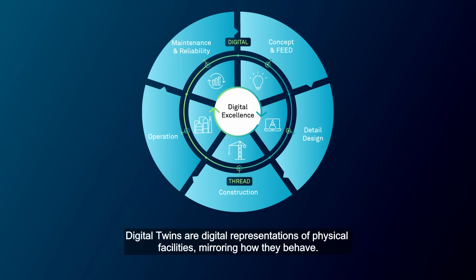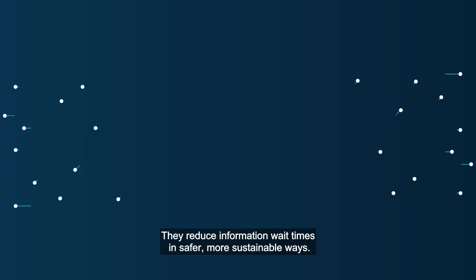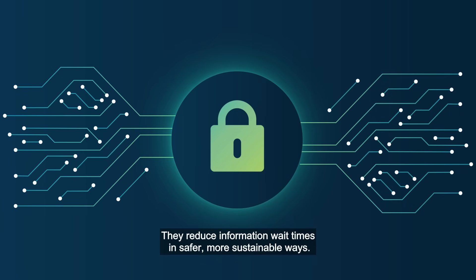Digital Twins are digital representations of physical facilities, mirroring how they behave. They reduce information wait times in safer, more sustainable ways.